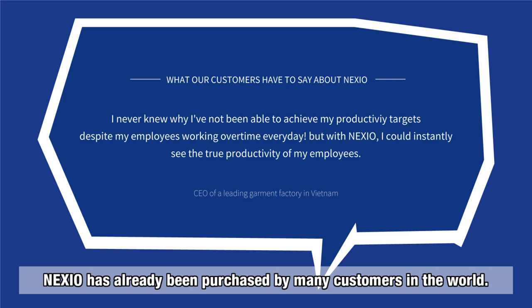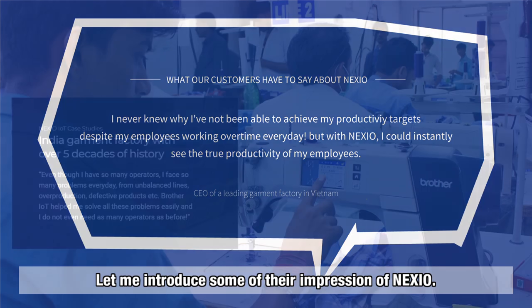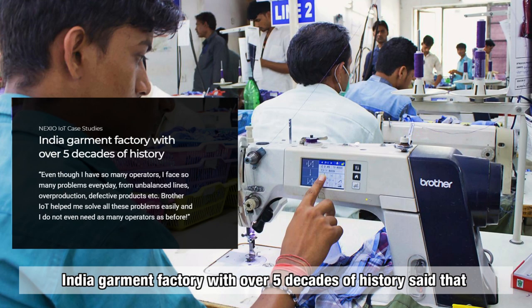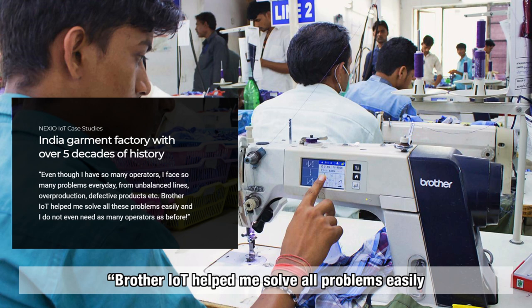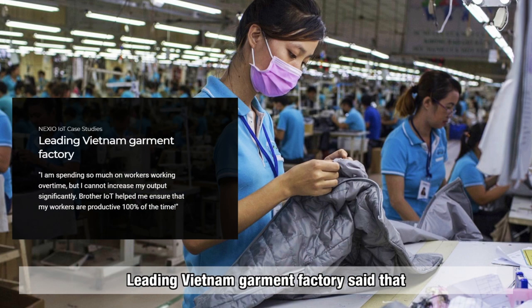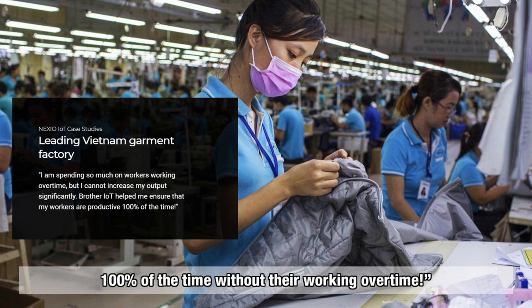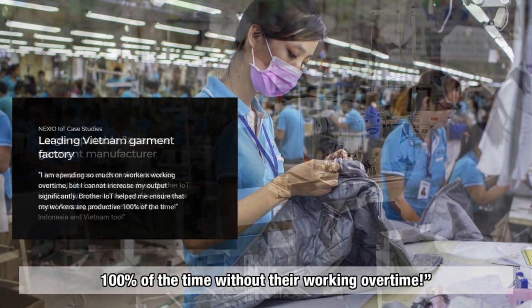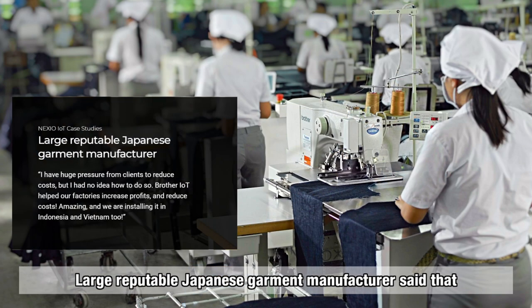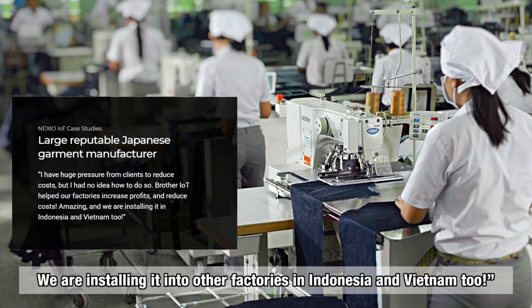Nexio has already been purchased by many customers worldwide. An India garment factory with over 5 decades of history said: 'Brother IoT helped me solve all problems easily and I do not even need as many operators as before.' A leading Vietnam garment factory said: 'Nexio helped me ensure that my workers are productive 100% of the time without working overtime.' A large reputable Japanese garment manufacturer said: 'It could increase profits and reduce costs — amazing! We are installing it into other factories in Indonesia and Vietnam too.'